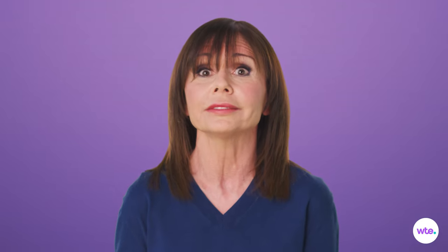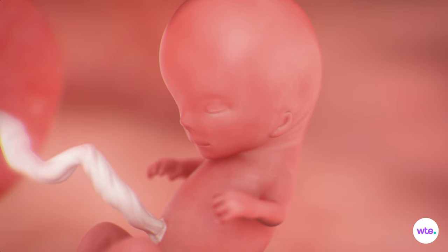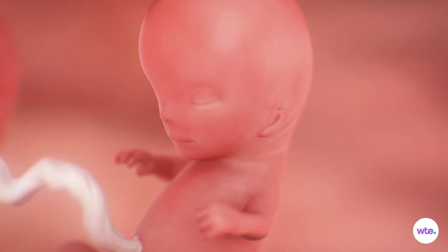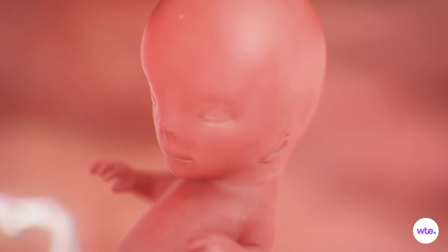At week 11, your baby's torso is starting to lengthen out to better match that disproportionately large head — a head that now has some distinctly human features, with ears now sculpted into their final shape, open nasal passages on the tip of the nose, and a tongue and palate in the mouth.